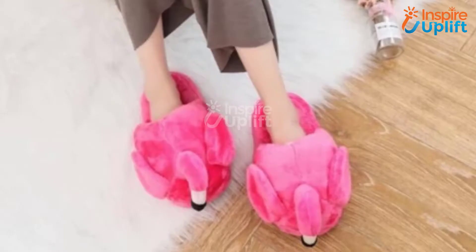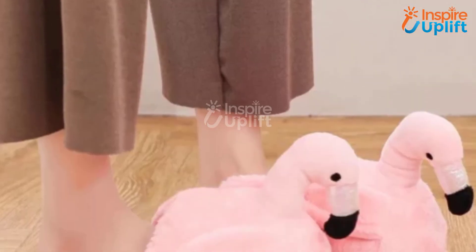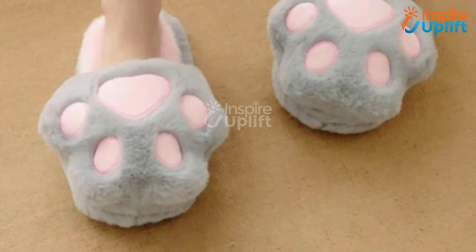At number 3 we have pink flamingo slippers. You can wear these comfortable slippers all day long without having to worry about any allergy or reaction. Our plush animal slippers can bring an instant smile to anyone's face because they are that cute and adorable.